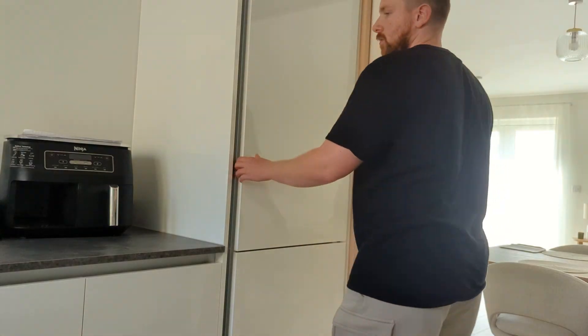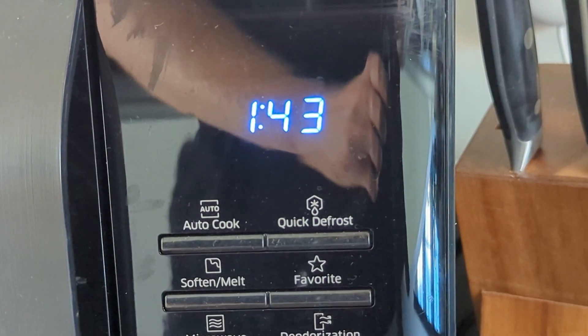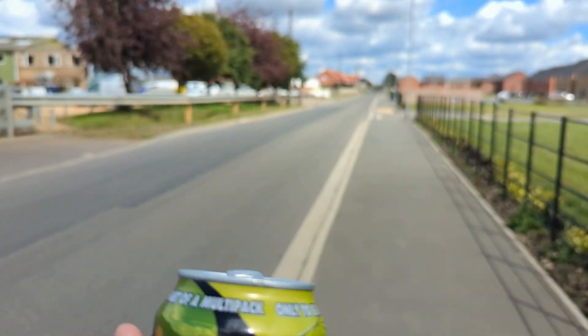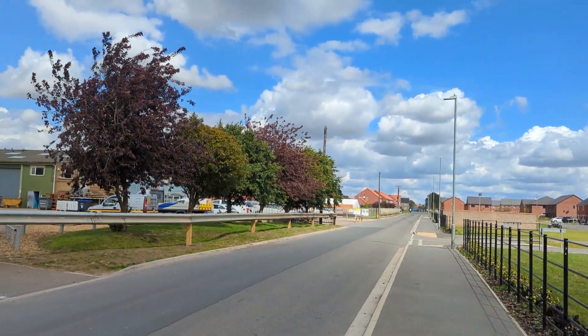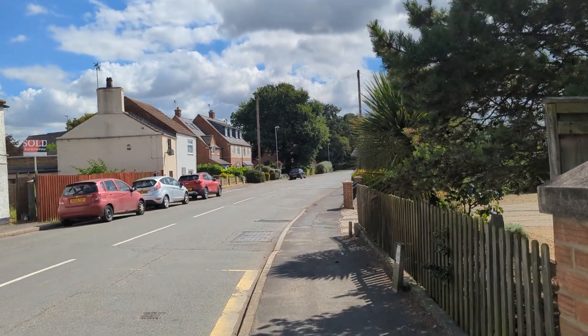Lunchtime is here and for lunch today I've got a chicken and vegetable rice meal. This was made completely from scratch — I chopped all the vegetables myself fresh. Not that frozen vegetables are bad for you, but I prefer to make things fresh. I've just been out for a walk; I like to get in some steps over my lunch break. Whilst I was on the walk I was sipping on a Pepsi Max Lime, which is my favorite soft drink at the moment. I'm going to top this meal with some salt, some pepper, some sriracha sauce, and finally some reduced-sugar sweet chili sauce.